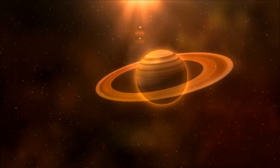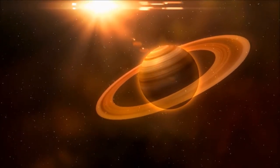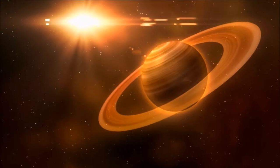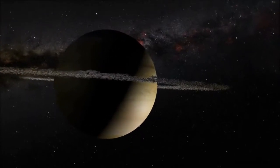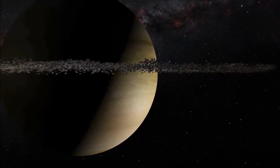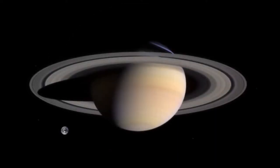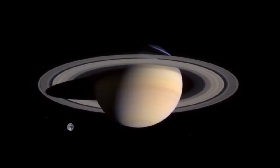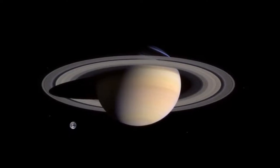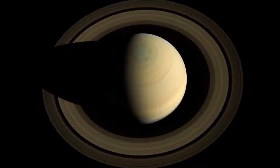After Jupiter comes Saturn, another gas giant. Saturn is famous for its beautiful rings. Although they look solid from a distance, the rings are actually made from many small ice particles, as well as rocks and dust. Saturn also has more than 60 moons orbiting around it, some as large as the planet Mercury. Something interesting about Saturn is that even though it is very large, it is not very dense — if you could find a bathtub large enough, Saturn would float instead of sink. Saturn is the farthest planet that can be seen from Earth without the help of a telescope.